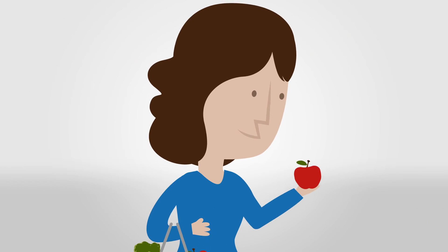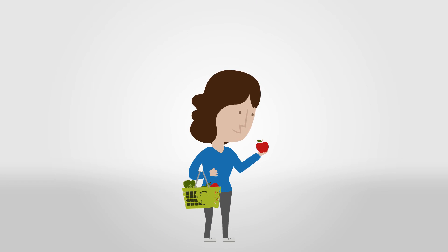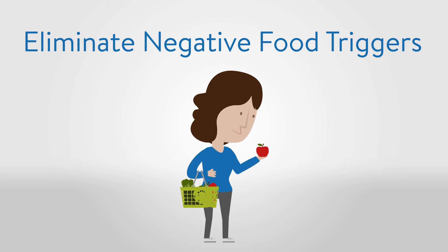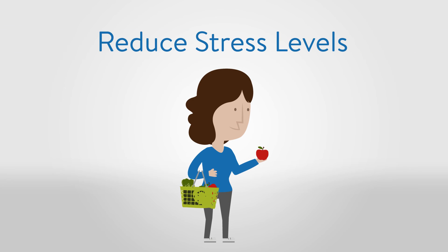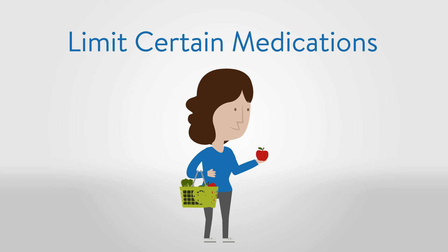To maintain and heal this protective barrier, it's important to identify and eliminate negative food triggers such as gluten, dairy, and soy, reduce stress levels, and when possible, limit the use of certain medications.